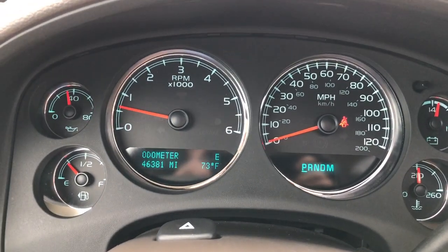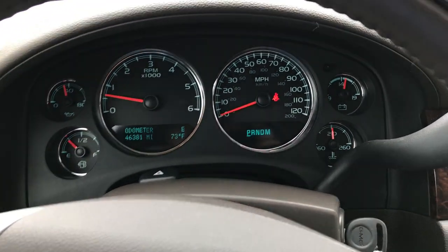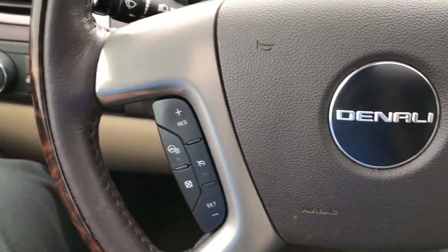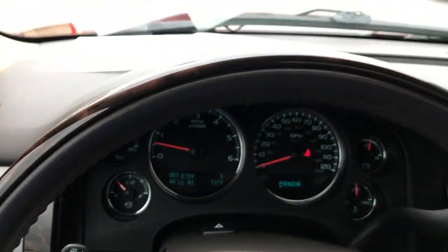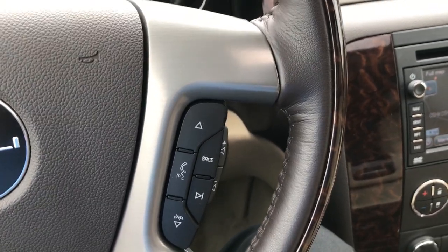Inside we have 46,381 miles. The dash instrument cluster is very clean. This is a leather-wrapped heated steering wheel with wood grain trim and Bluetooth audio controls.